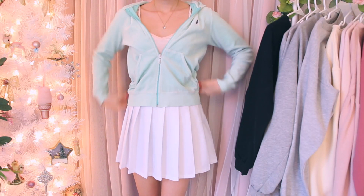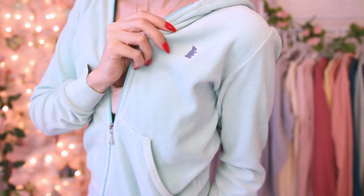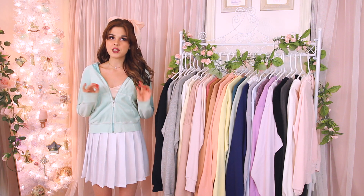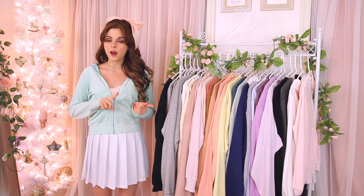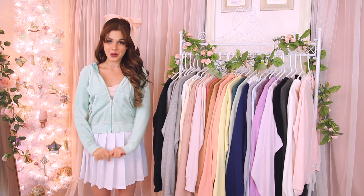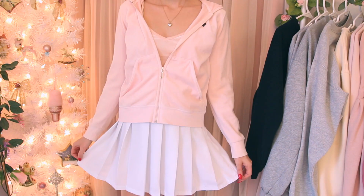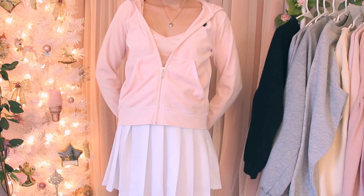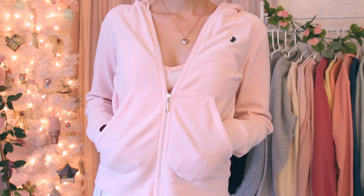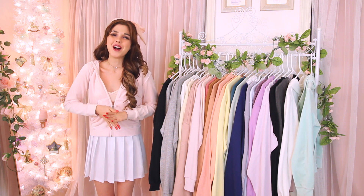The first zip-up I'm wearing is this light blue one from Juicy Couture — I got this thrifted from Poshmark. I think it's a child's size. I was going through a big Juicy Couture phase my senior year of high school, and I'm going back into one again, so I'm definitely not getting rid of it. Now we have the pink version of the Juicy Couture jacket — I absolutely love this one. It's from the same collection, has a little dog on the side, a children's size, the J zipper, and it's pastel pink.